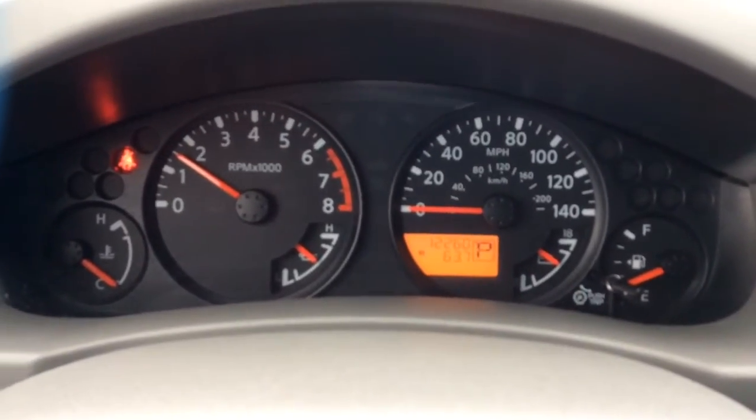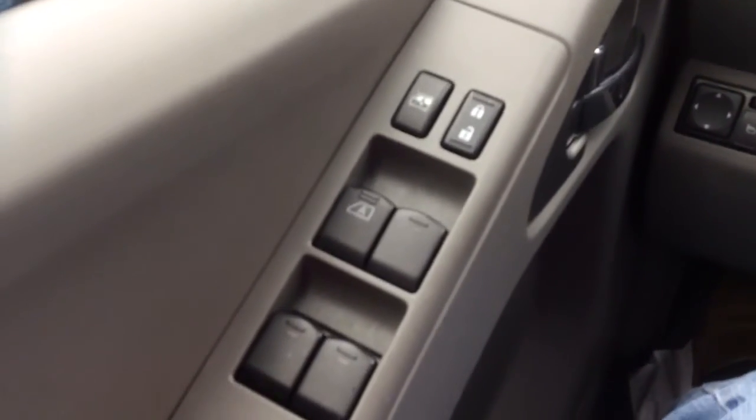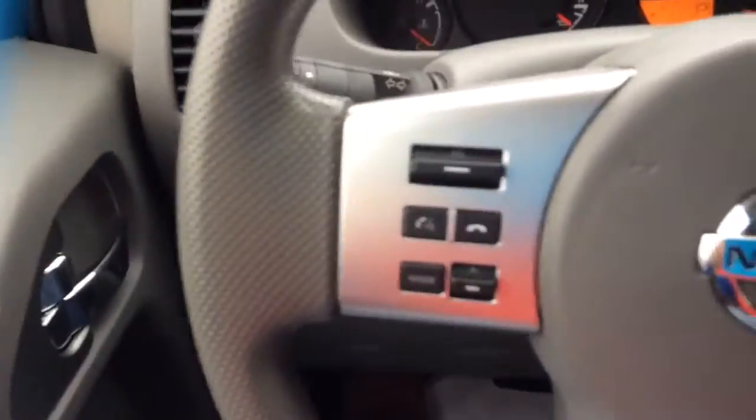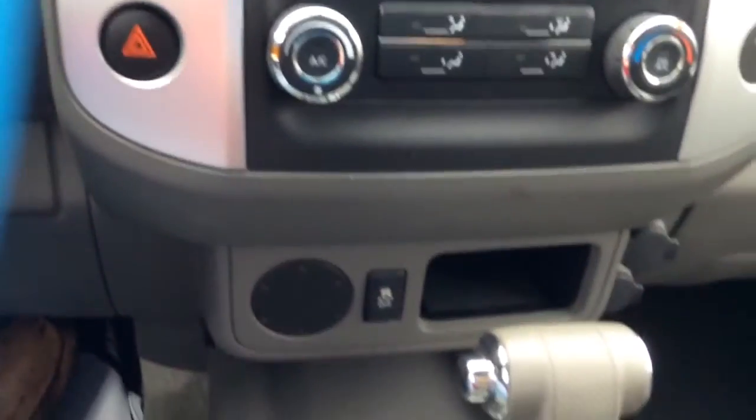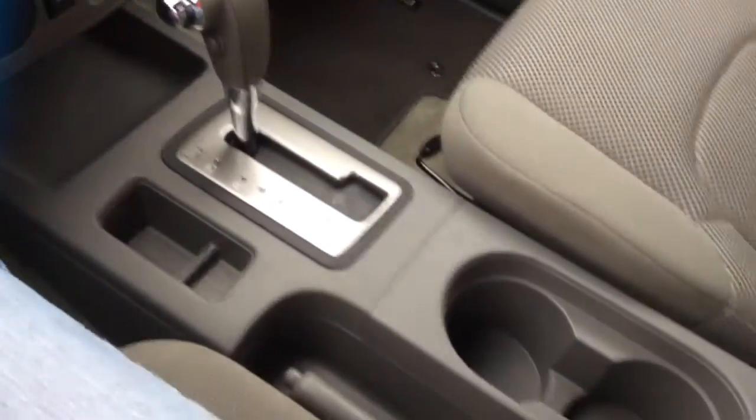This one has 12,000 miles on it. Power windows, door locks, mirrors right there. Get your steering wheel controls. Automatic.